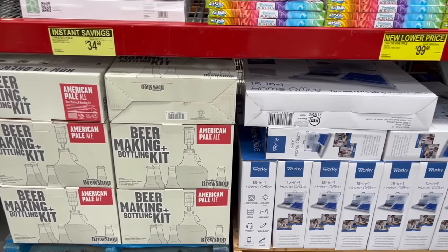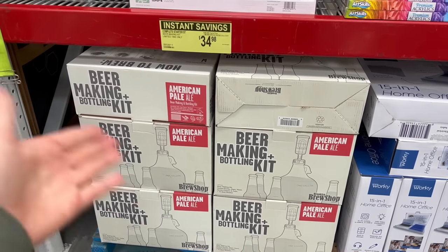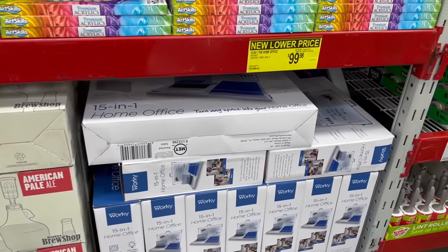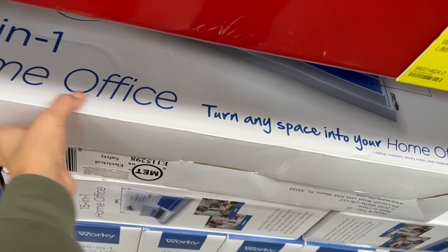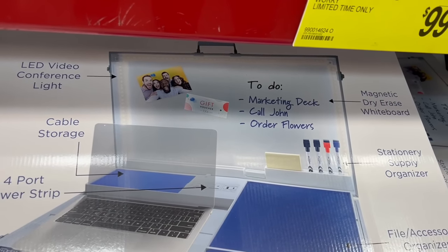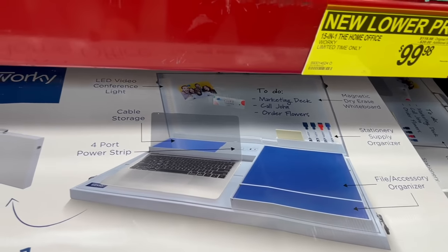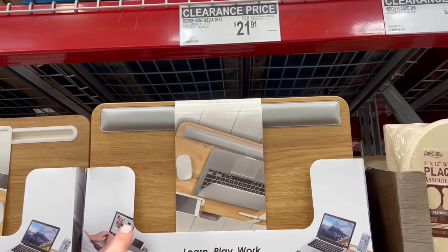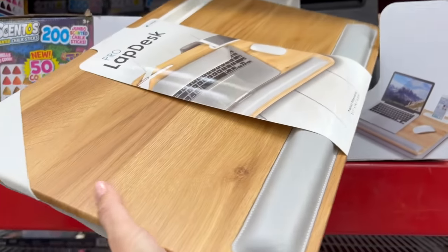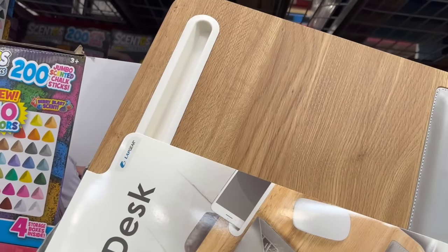They have some new lower prices on items from last time — $5 off the beer making and bottling kit. Enough people must have realized that just buying beer already made is easier, so they've needed to lower the price to sell through it. And $20 off this 15-in-1 home office setup — it's really cool with a huge LED conference light so you don't look like you're in a dark basement on a Zoom call, but it seems very extra to me.